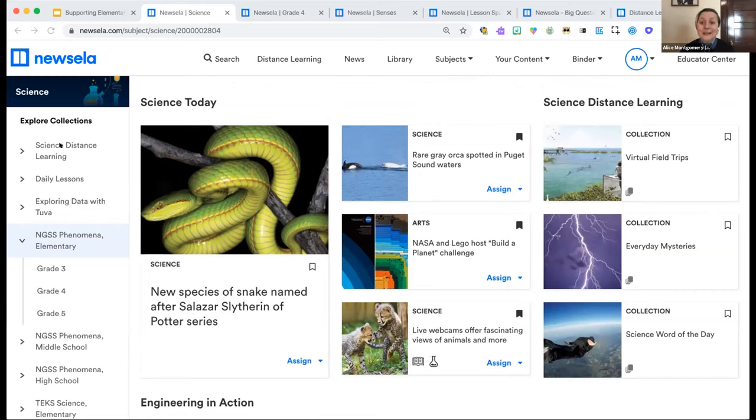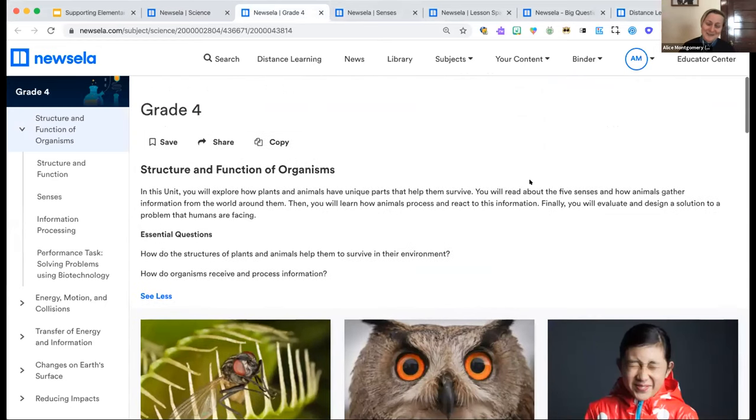There's a distance learning collection specifically designed for science with virtual field trips and highly engaging science activities for different instructional settings. We're going to zoom in to the NGSS phenomena collections for elementary — I'll click into grade four since I'm partial to that grade level. When you click into a grade level, you see a set of units. Here we're looking at the Structure and Function of Organisms unit. Units are broken into topics that build progressive understanding for students.